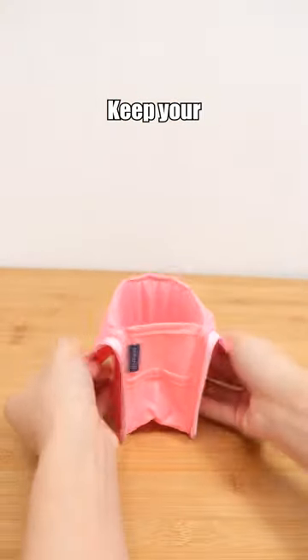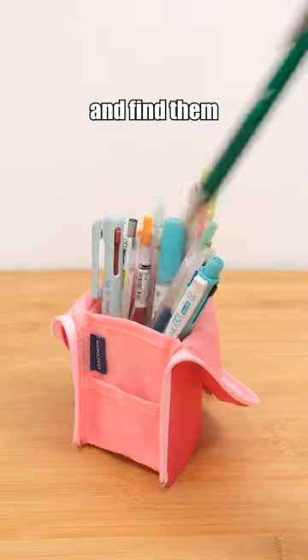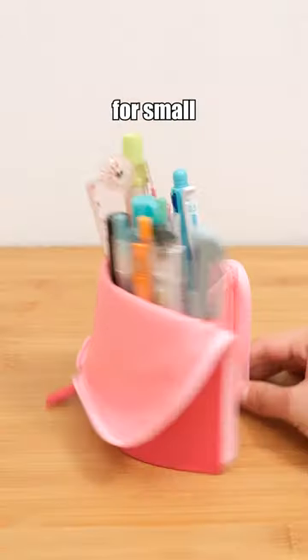Kokuyo 2-in-1 Pencil Case. Keep your stationery and pens in order and find them easily with its stand-up design. A nifty pocket for small items.